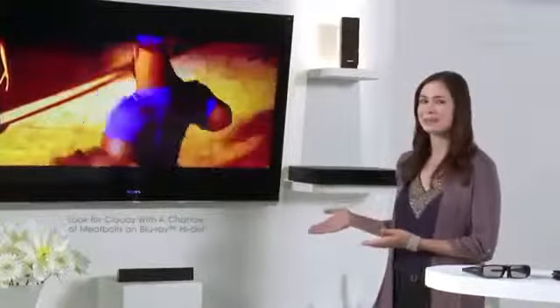Now, if you want a real 3D experience, you'll need to complete your 3D entertainment system with a surround sound system featuring 3D. This is very important to ensure you're getting optimal sound quality.